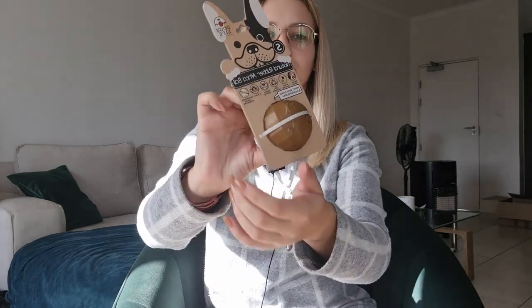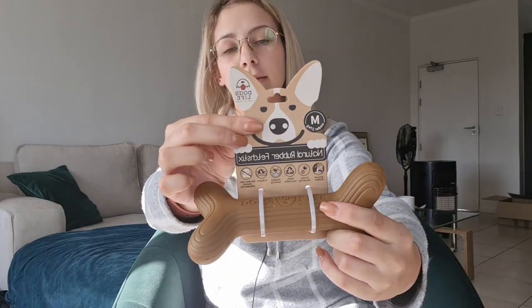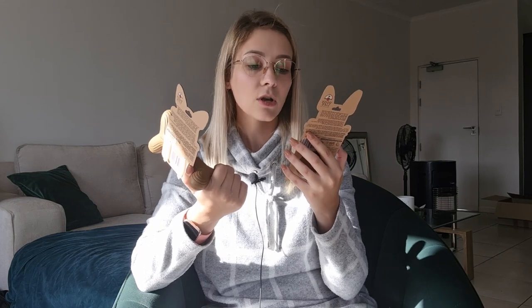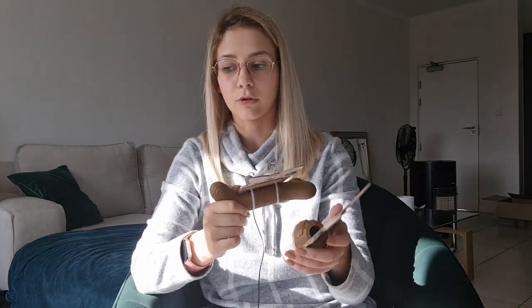My boyfriend also got a little rubber ball — you can put stuffing or treats through the hole, making it a great treat toy. He also got a chewable bone, which is really tough and great for the teething stage. This is part of a brand called Dog's Life, which I've been seeing more and more in shops. It's environmentally friendly, non-toxic, 100% recyclable, bouncy, and made from natural rubber — it even floats.